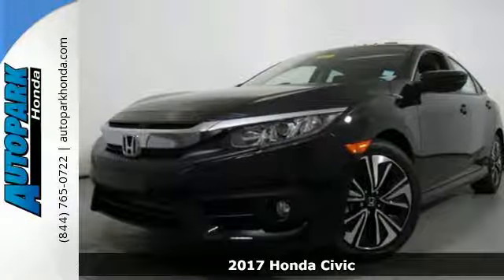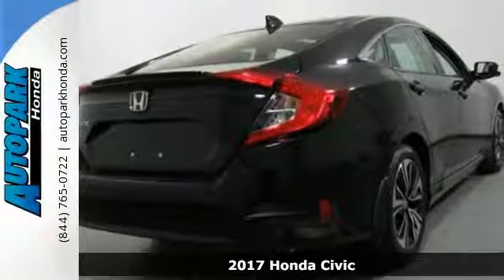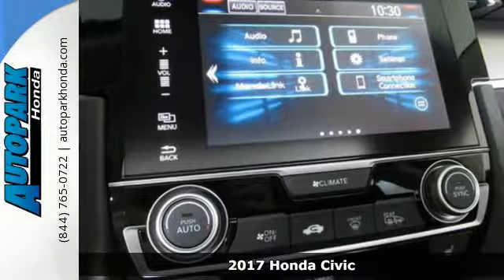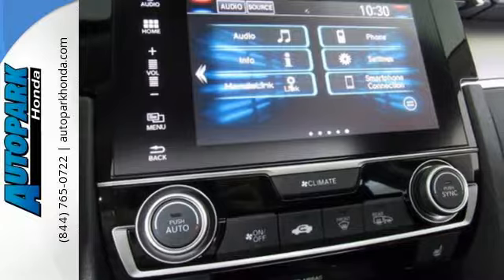It's a 2017 Honda Civic sedan. With an energetic and unmistakable exterior, this thoughtfully designed Civic never plays catch up.